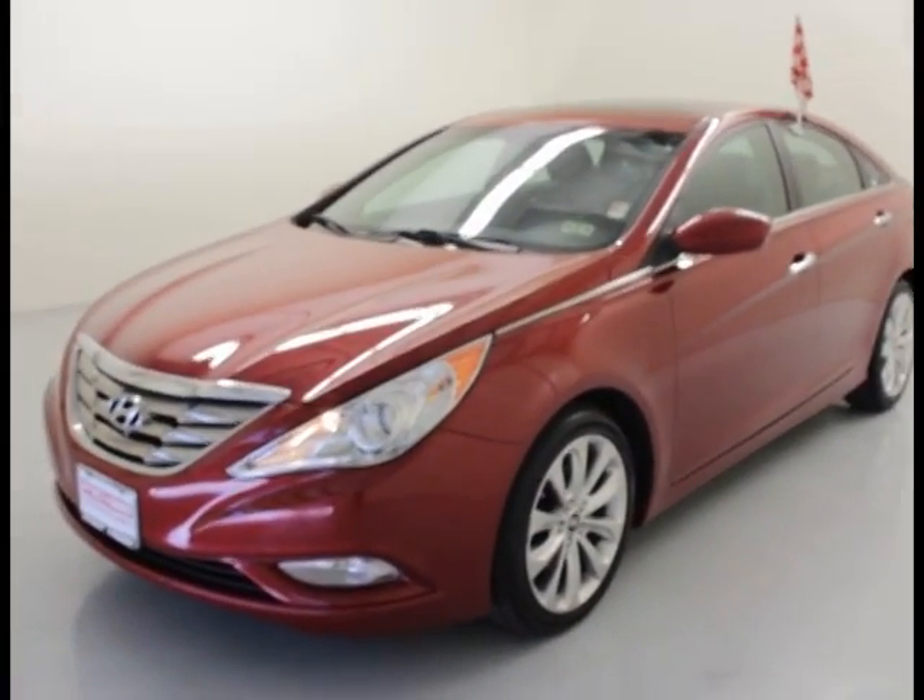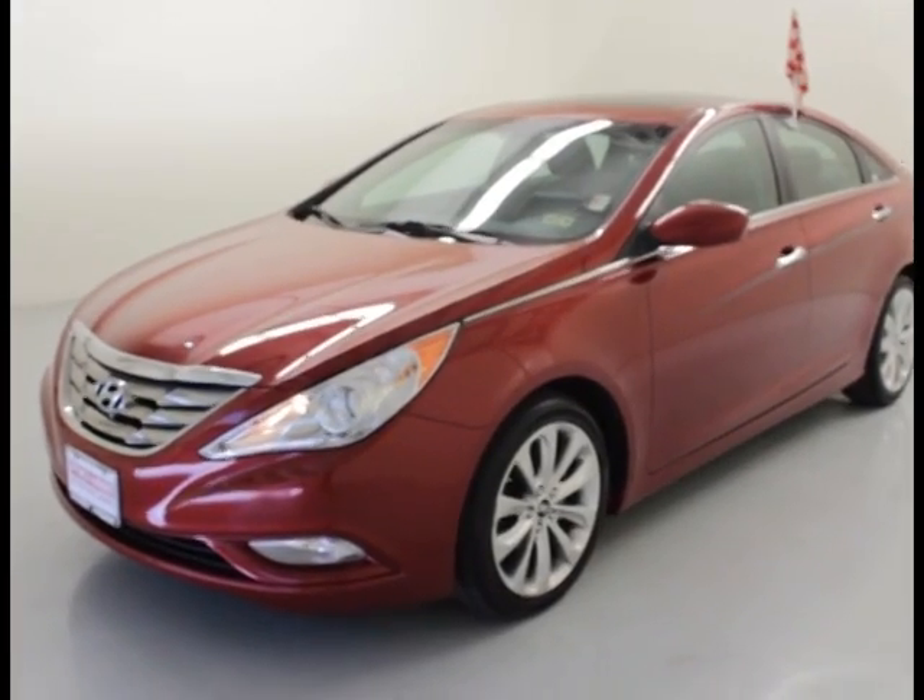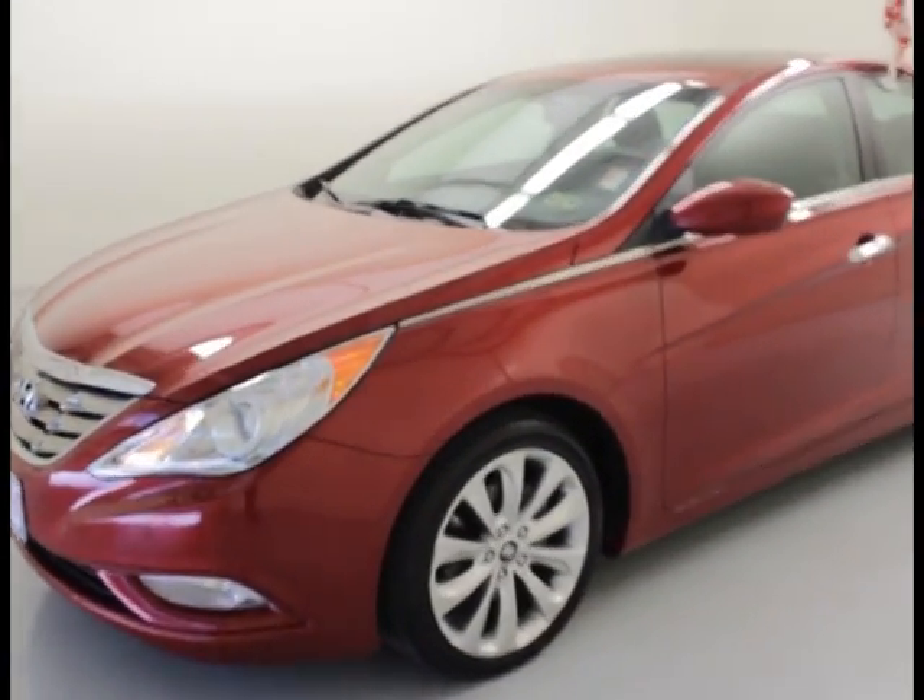Today we have a 2011 Hyundai Sonata SE. Let's take a look.